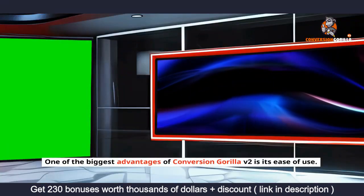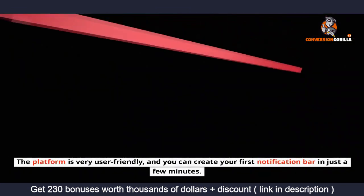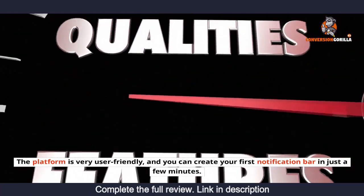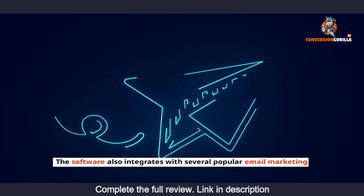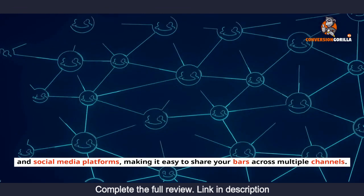Pros. One of the biggest advantages of Conversion Gorilla v2 is its ease of use. The platform is very user-friendly, and you can create your first notification bar in just a few minutes. The software also integrates with several popular email marketing and social media platforms, making it easy to share your bars across multiple channels.